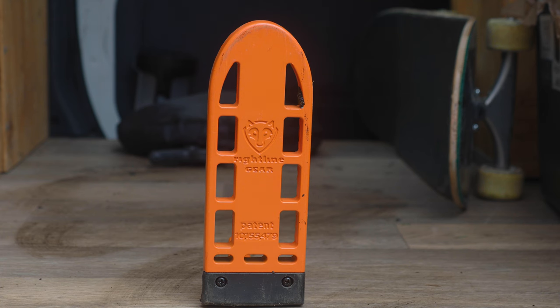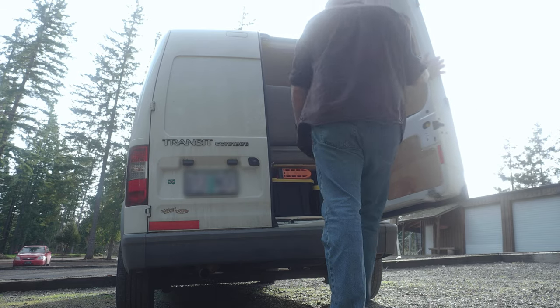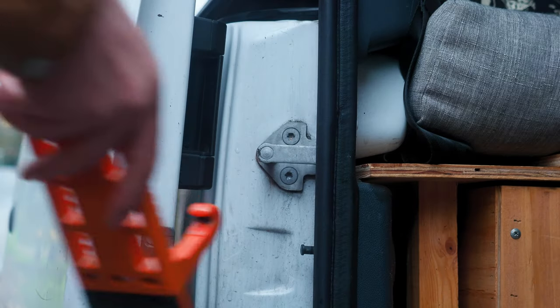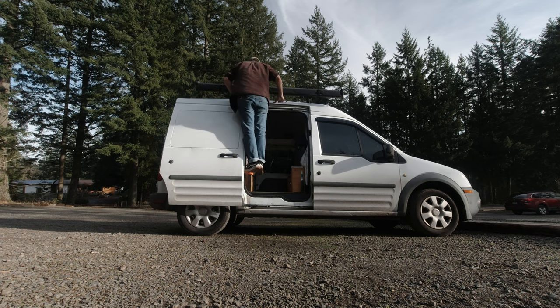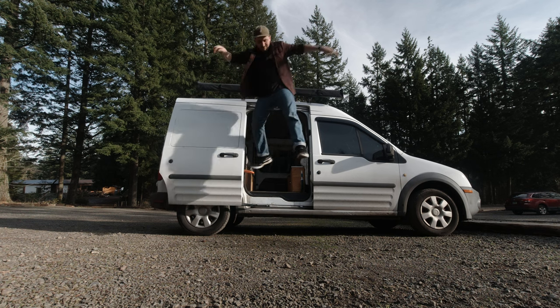Next up is the Right Line Gear car step. I bought this last year when we were going on a trip and I had a cargo box on the roof and didn't want to install a ladder. You just hook it onto the latch for your door and it can support up to about 400 pounds. It has a little rubber guard so it won't scratch your car. The only downside is that when it's wet outside, the metal can get pretty slippery, so just keep that in mind.